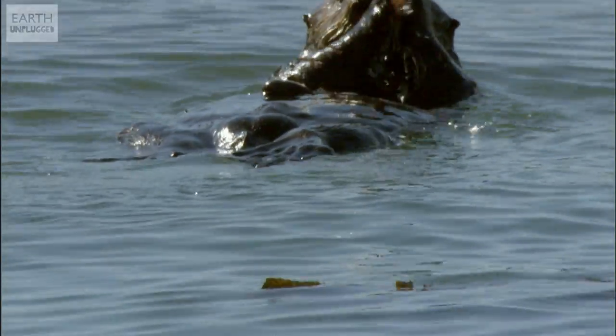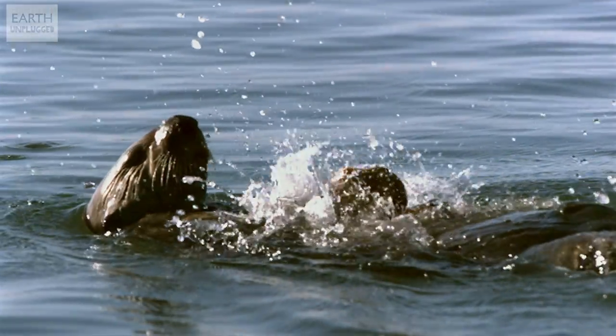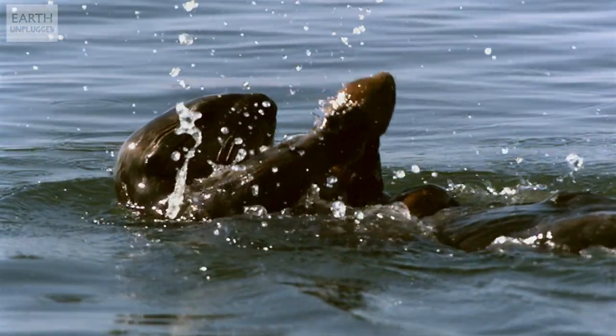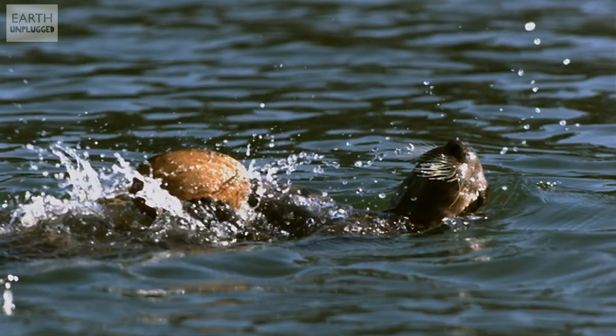Animals definitely use tools and one of my favourites is the sea otter. When a sea otter finds itself a tasty little mollusk or crustacean, it will float on its back and use a stone which rests gently on its stomach, and then it can bash the mollusk against it to open it up.